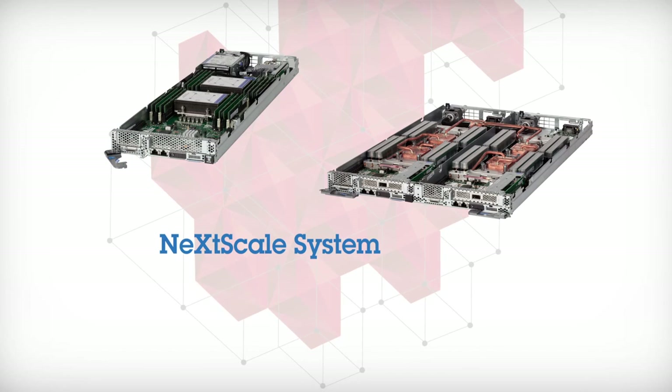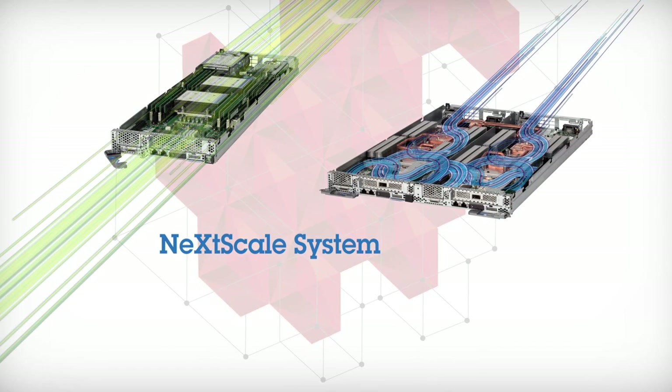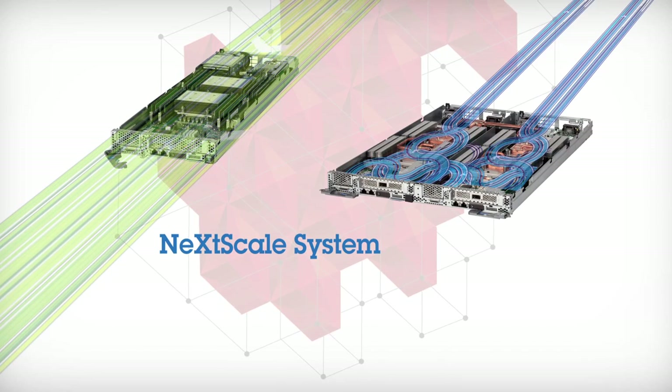The NexScale system gives you fully customizable node options to allow you to create systems tailored to precisely meet your needs, including the choice of air-cooled or water-cooled platforms.